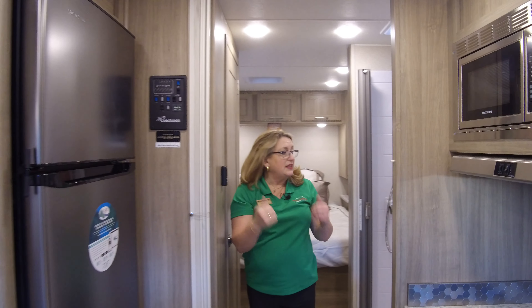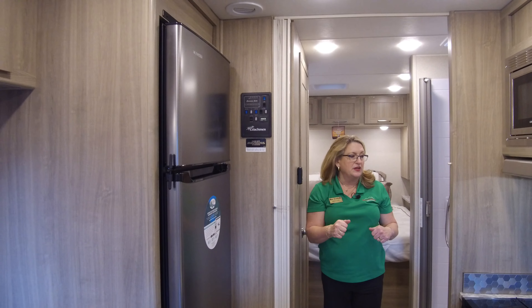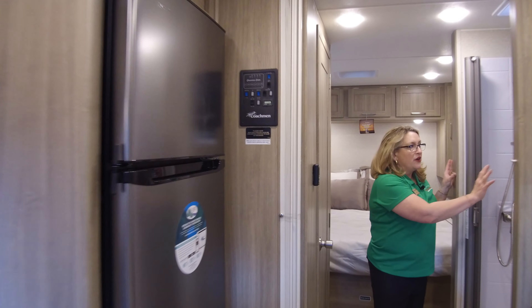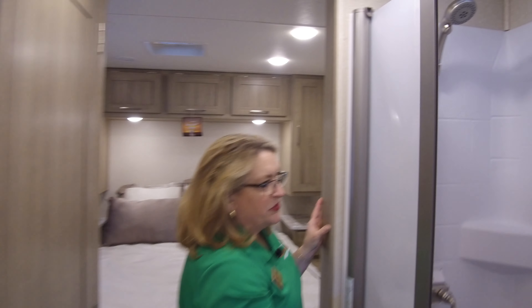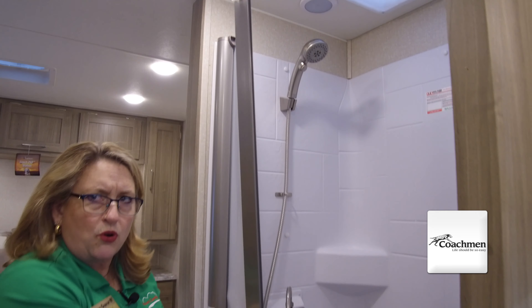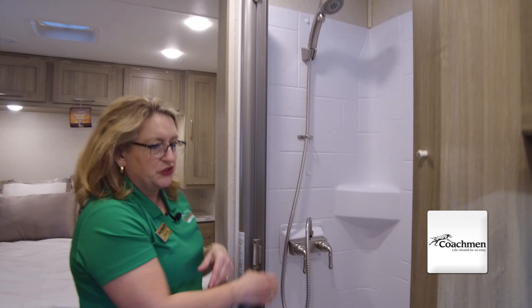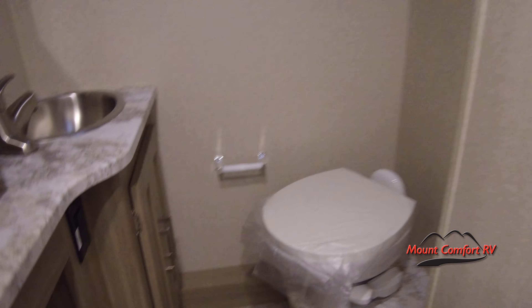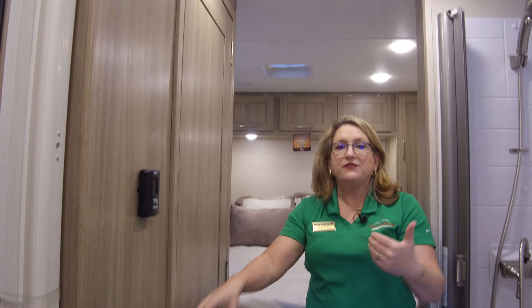One of the things I really like about the Coachman Pursuit 27 XPS is this split bath. You have a nice-sized shower on this side with a very light material that pulls across as your shower door-curtain combination. Then you have separation for what the English would call the water closet — your toilet and vanity — with privacy, while still being able to pass through into the bedroom without having to wait for somebody to be finished in the bathroom.